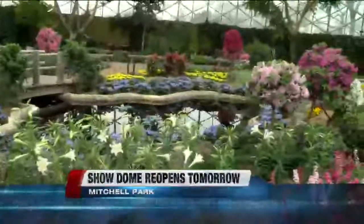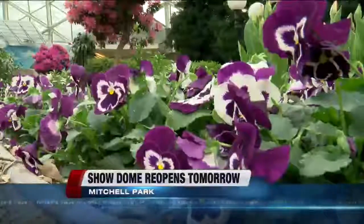This is Live at 5. Right now at 5, a look inside the Mitchell Park Dome that will reopen tomorrow. The show dome will reopen two days ahead of schedule. The other two domes are still closed as repairs are made to fix that crumbling concrete. Veronica Macias got a look inside the domes today and is live now with more.